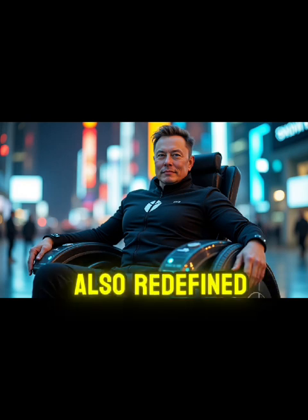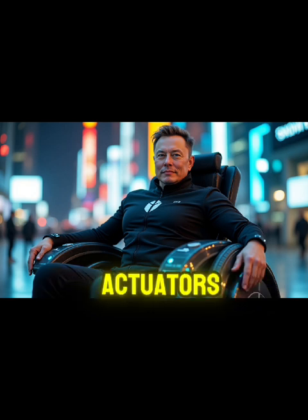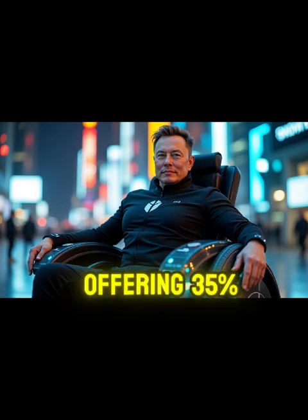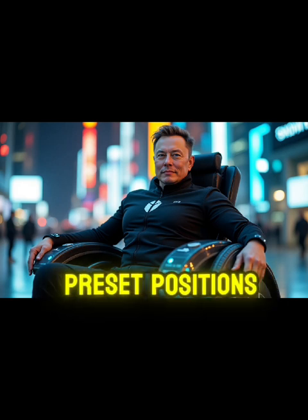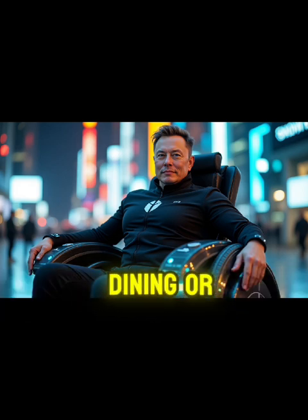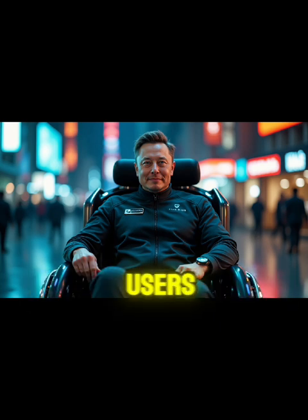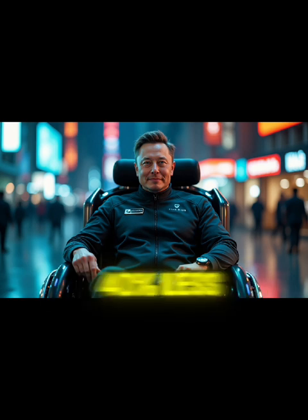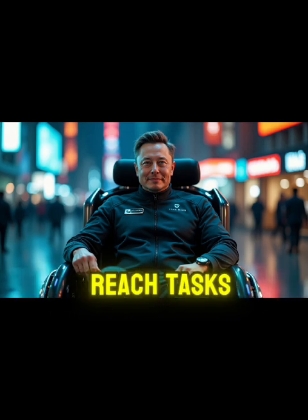Tesla has also redefined accessibility with its dynamic height adjustment system. Using aerospace-grade hydraulic actuators, the chair smoothly elevates users from 16 inches to 48 inches, offering 35% more vertical range than traditional systems. The intelligent height memory feature stores up to 10 preset positions, automatically adjusting for common activities such as dining or reaching upper cabinets. Advanced load sensors maintain consistent performance for users up to 400 lbs while consuming 40% less energy, dramatically reducing caregiver dependence.